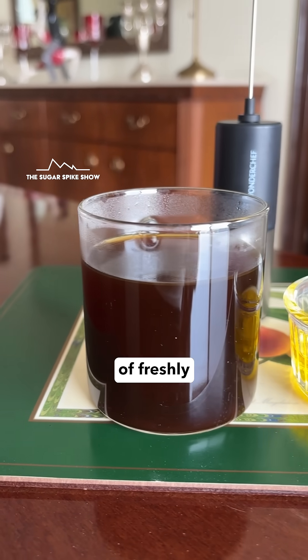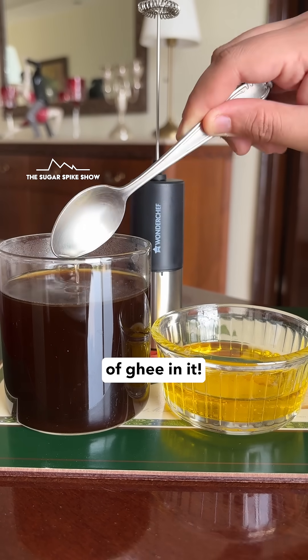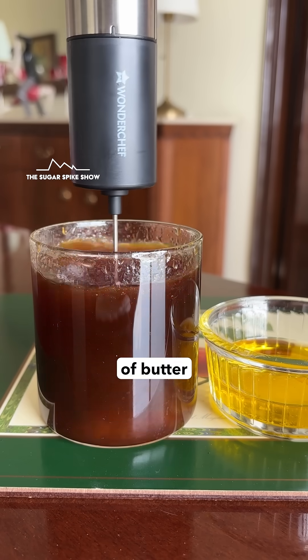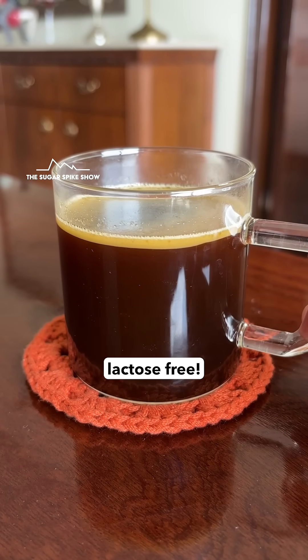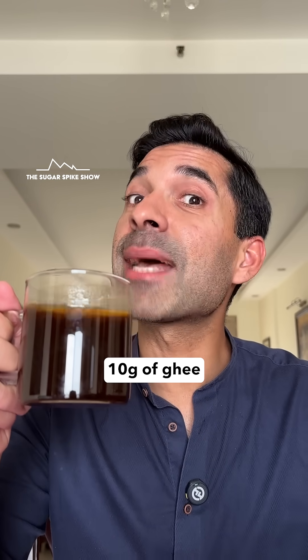Today I'm having a cup of freshly made black coffee but with a twist — I'm adding two teaspoons of ghee in it. This is very similar to bullet coffee, except instead of butter I'm adding ghee, which is in fact even better because ghee is lactose free. In total this is about 90 calories because I added 10 grams of ghee in it.